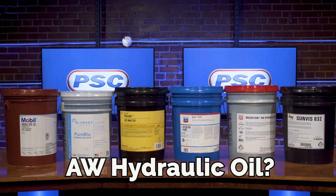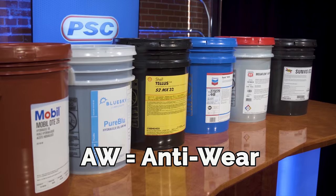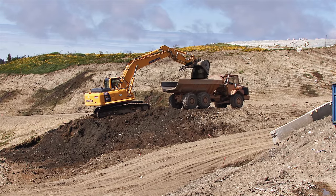Ever wonder what the AW in AW hydraulic oil stands for? AW stands for anti-wear, and these oils provide protection to hydraulic machinery, ensuring that they work properly and last.